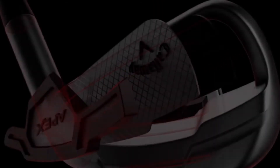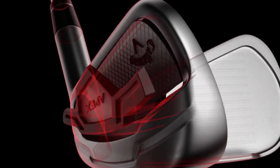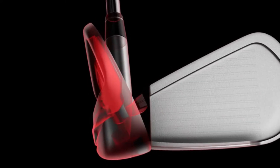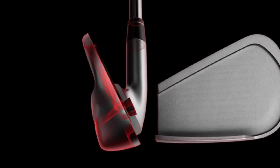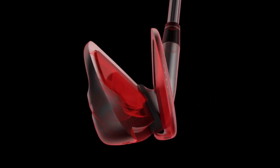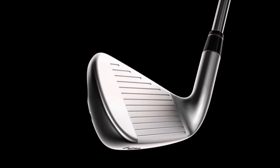With every new piece of Apex equipment that we create comes great responsibility to improve upon the Apex legacy by incorporating new technologies that boost speed, forgiveness, and improve ball flight. Apex CF-16 features a 360 face cup which allows us to push the performance limits of the club's key materials farther than ever before, increasing the speed of the face for a significant boost in distance. The long irons are right up against the USGA limit on COR.